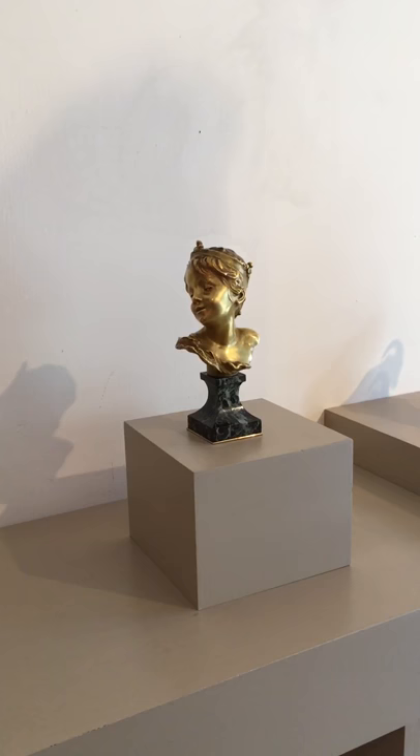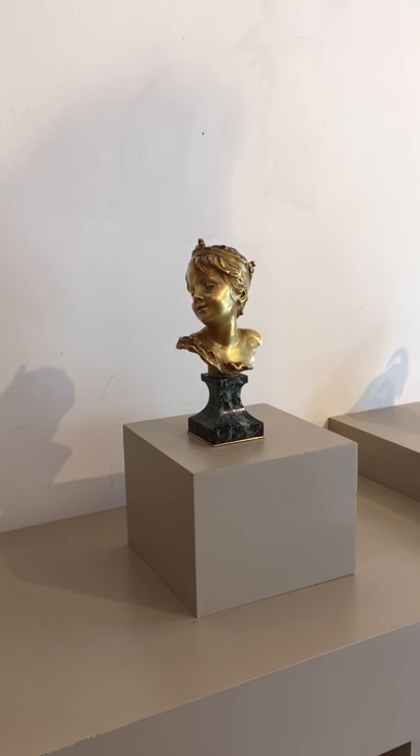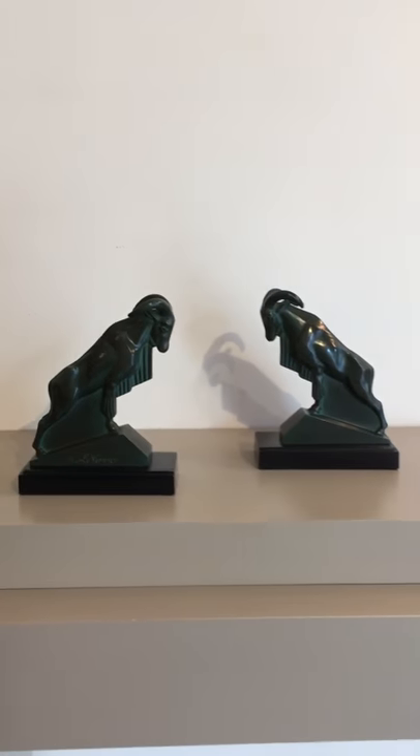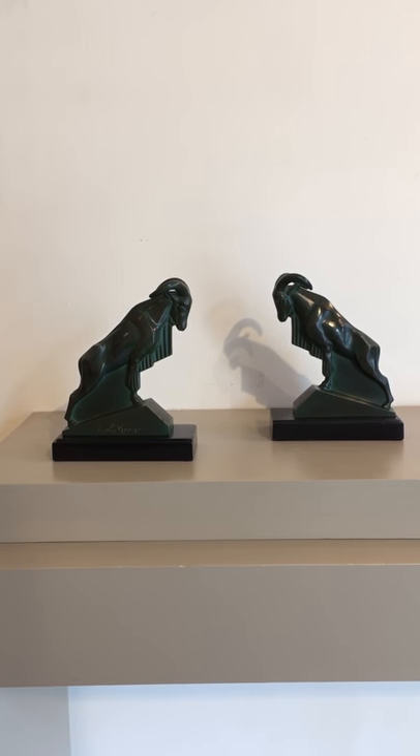We have a bronze bust by Raoul Larche, called Le Petit Roi, or The Little King. And a very nice pair of Art Deco bookends by Max Le Verier.